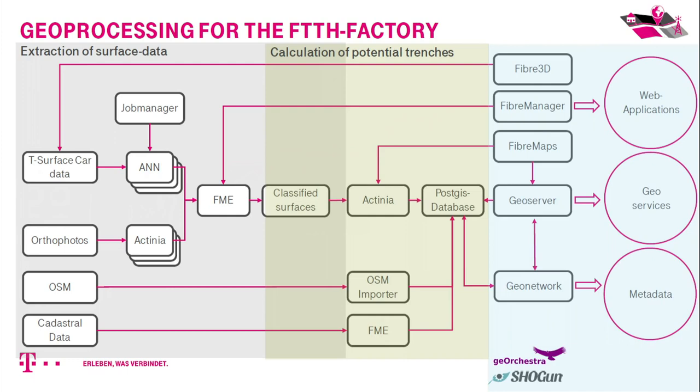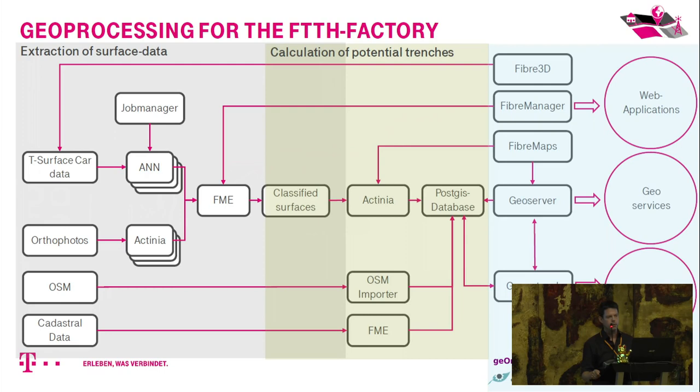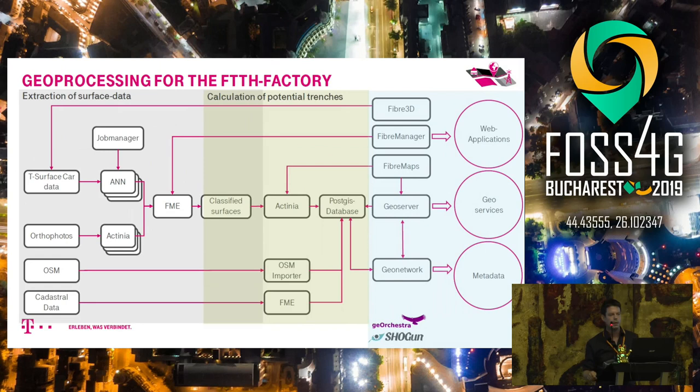In the end we have classified surfaces, and then we use actinia again to generate potential trenches, which are stored in the database. For trench generation, we apply a large ruleset — for example, certain methodologies cannot be applied in urban areas, others require a minimum length to make sense. We also use cadastral data and OpenStreetMap data to apply these rules. Everything from data intake to database storage is fully automated; the only manual step is uploading data from the surface car.